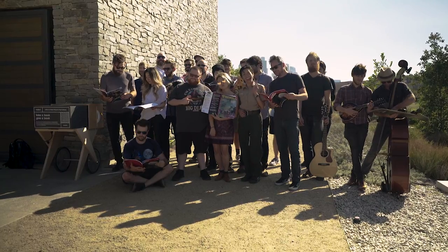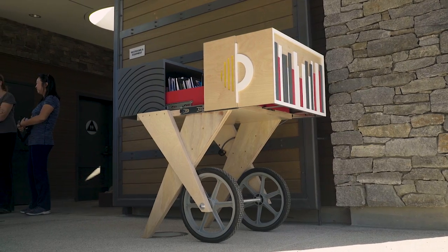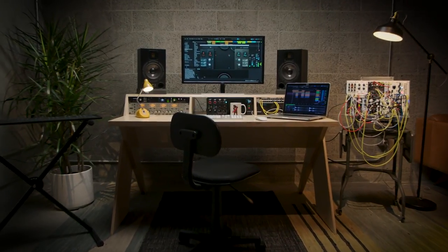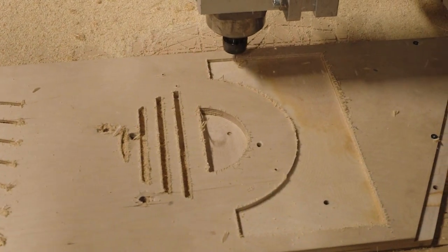This unit is supposed to signify the entire community and all of the different creative energies that were part of how the idea came about, as well as what ideas it's going to inspire. The little library was reinvented and transformed from something we already created, and I think that process of reinvention is something that's very, very core to who we are.